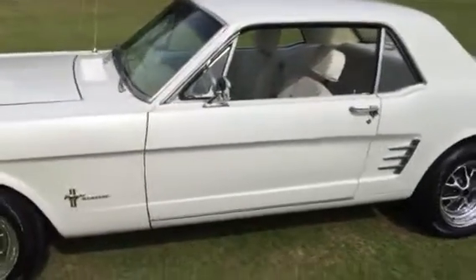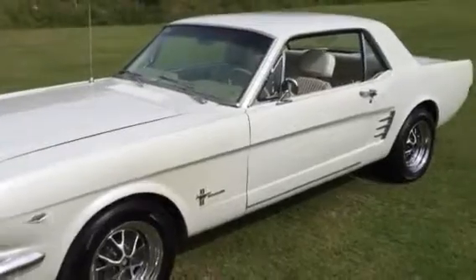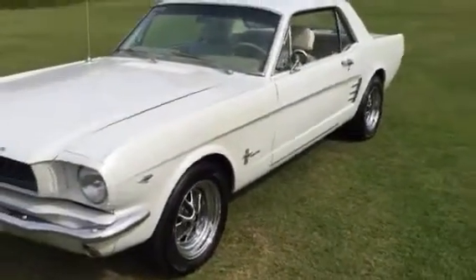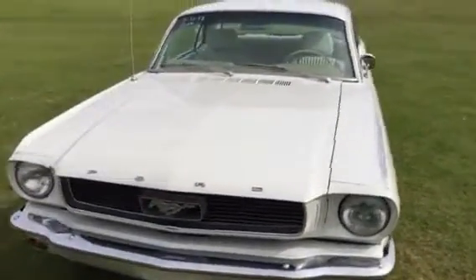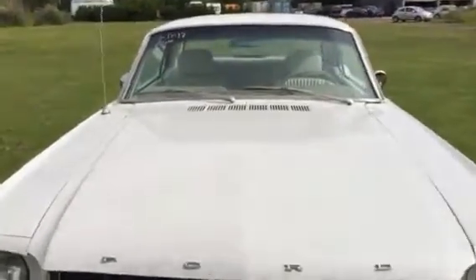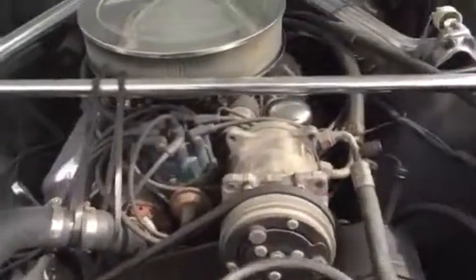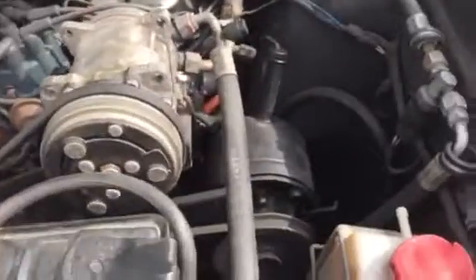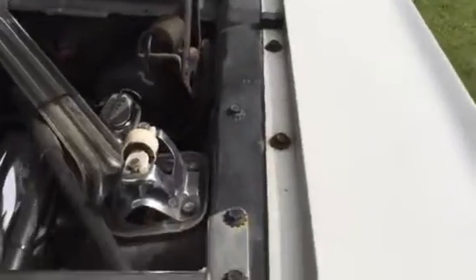The car has front disc brakes, a 289 automatic that sounds beautiful and runs wonderfully. It actually has power door locks — when you start the car the locks go down like a modern car. It's been retrofitted with headrests, has GT rear exhaust, late model air conditioning, power steering, a dual master cylinder to go with the disc brakes and power booster. Paint, chrome, and engine bay are very clean. The fenders are in excellent condition.